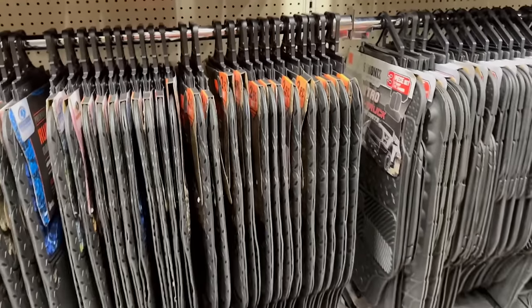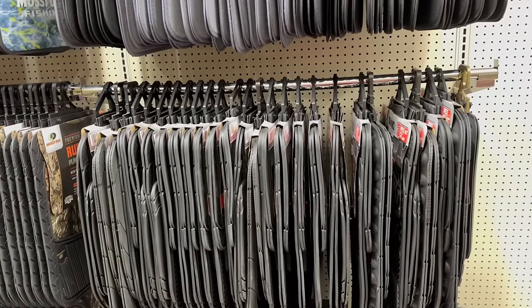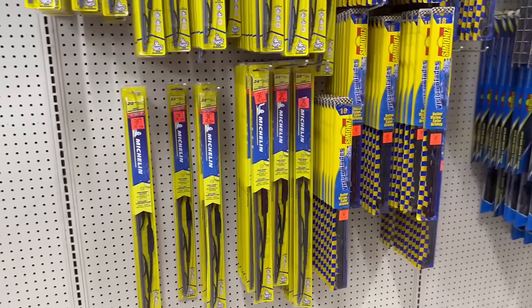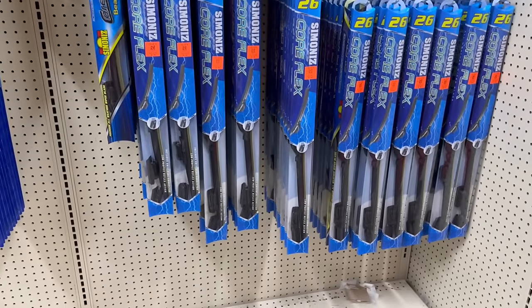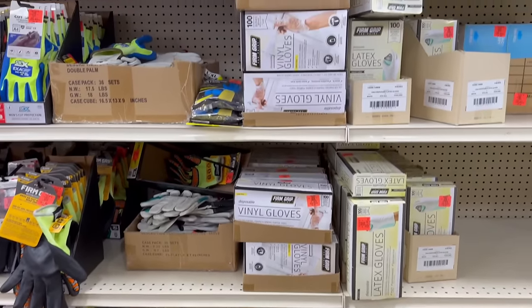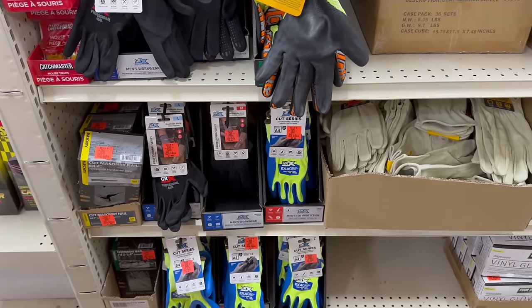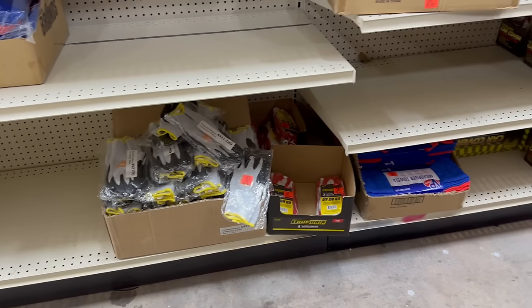They've got such a wide variety and I'm just super shocked right now. Coming over here, they have some windshield wiper blades. This is like a mini AutoZone in this next section. The prices over here are pretty incredible. I'm still learning about how this whole Ollie's thing works — rewards, discounts, all that. So I'll be doing my research and letting you guys know any updates. But they've got gloves, hardware stuff. Pretty much anything that you could think of, they have here.